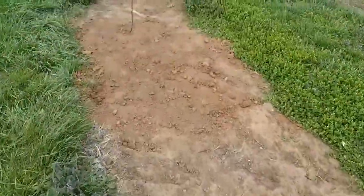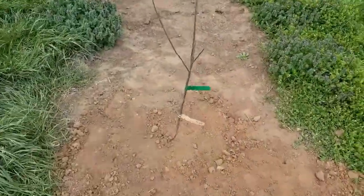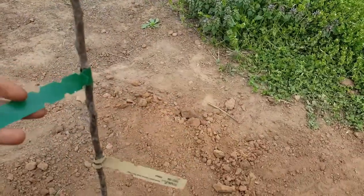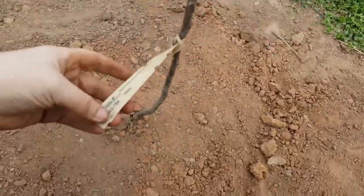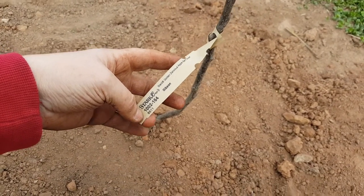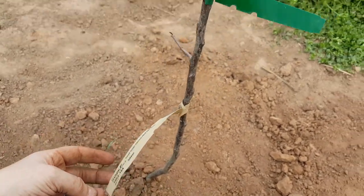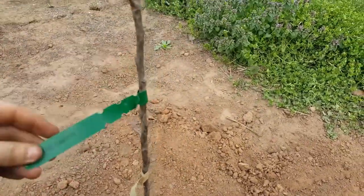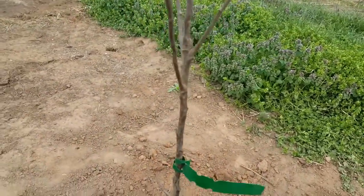And then this one here looks a little bit better. This is the Stark Golden Delicious Apple, which is also a semi-dwarf. I did end up going with semi-dwarf trees because I wanted to have a decent harvest.